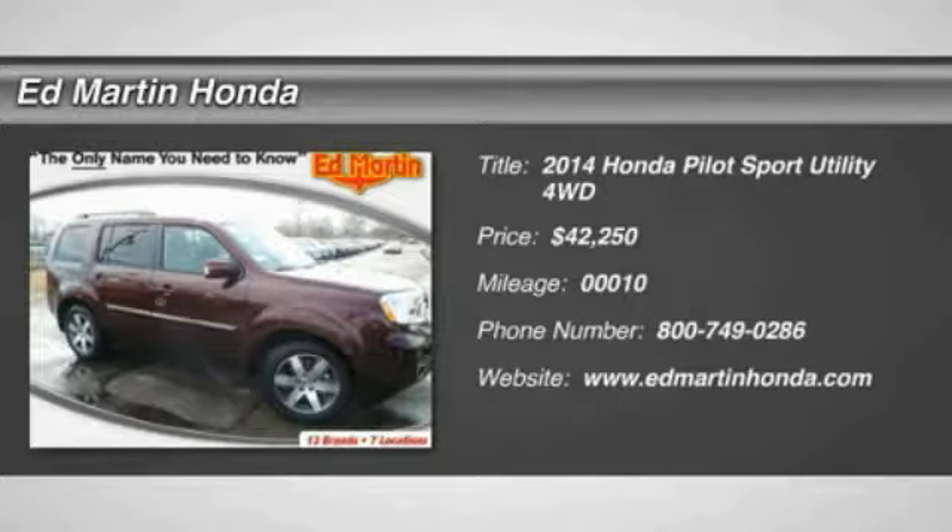The 2014 Pilot — optimal utility, indulgent interior, powerful performer. You'll be ready for almost anything in the Honda Pilot, and it is priced below $45,000.